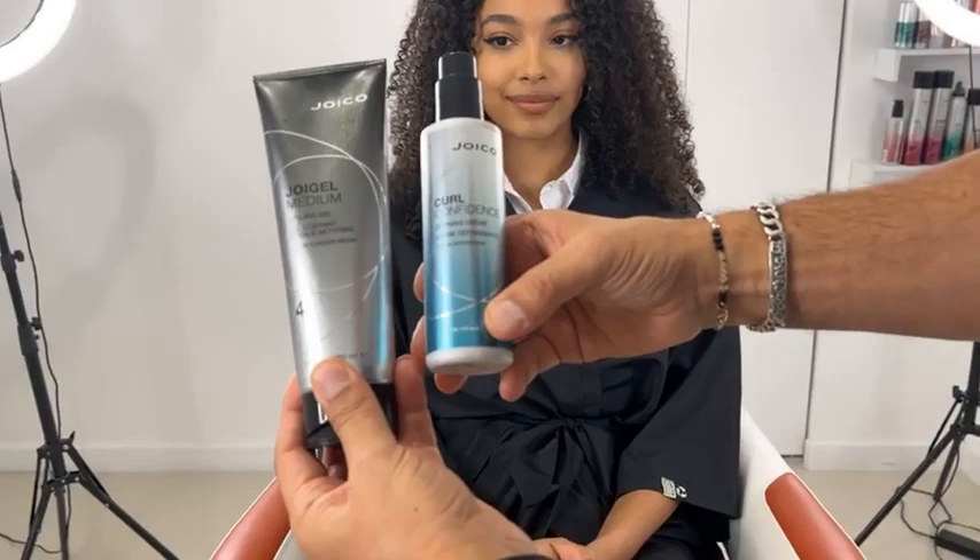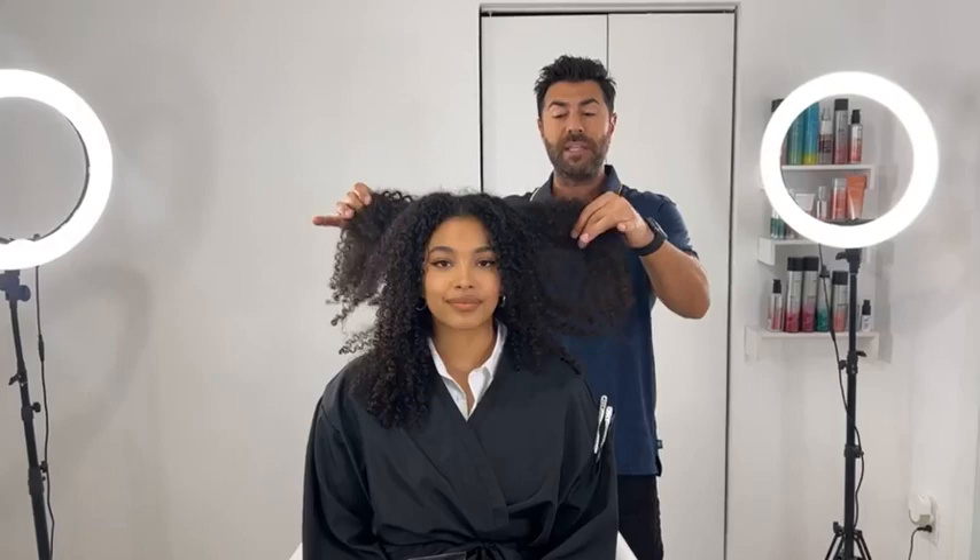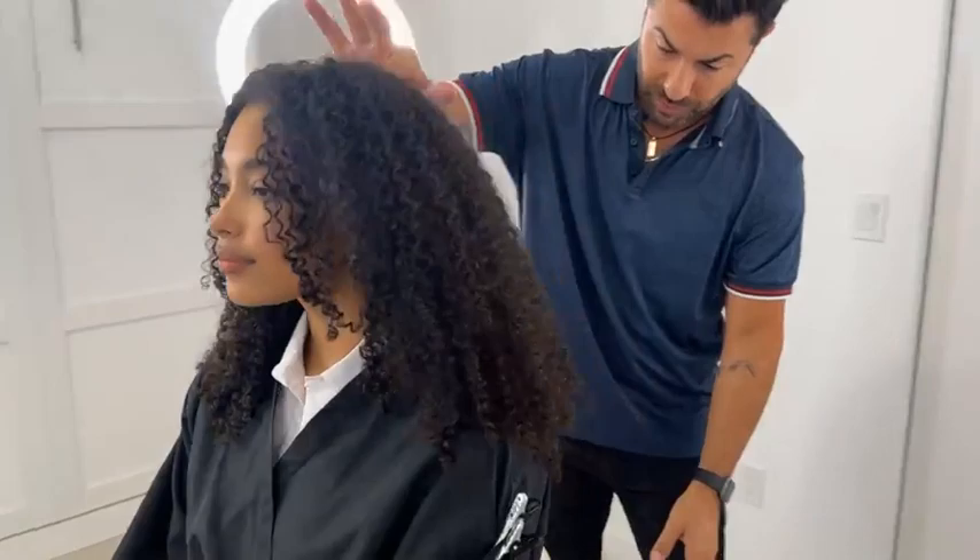The products we prepared with: a combination of the Joy Gel Medium and the new Curl Confidence. We applied this combination on towel-dried hair, then diffused it, then scrunched it when it was completely dry to create this soft, controlled curl.